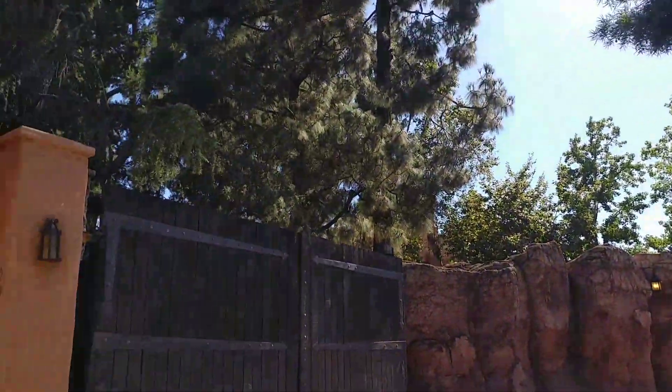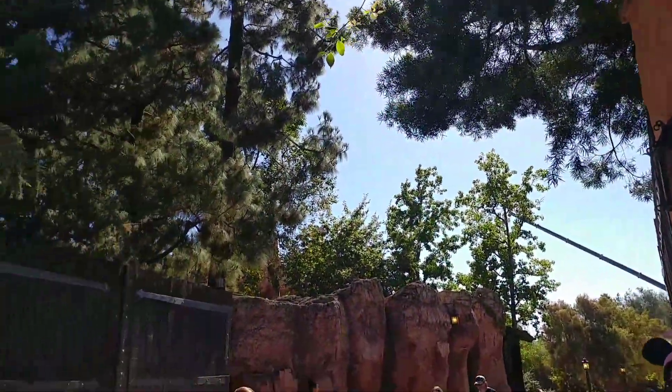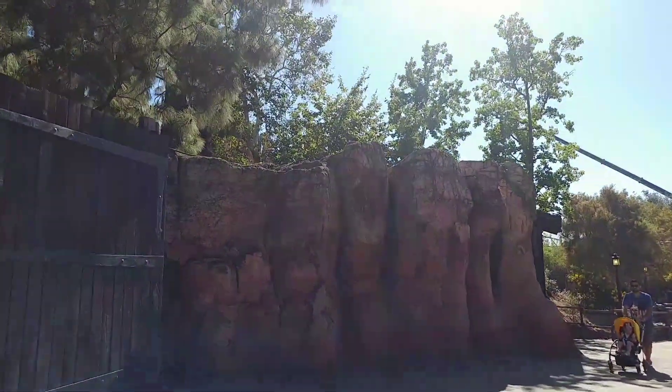Hey YouTube! They finally opened the Big Thunder Trail to Frontierland! And this is eventually going to be where the entrance to Star Wars land is. Let's go in and see what they did.